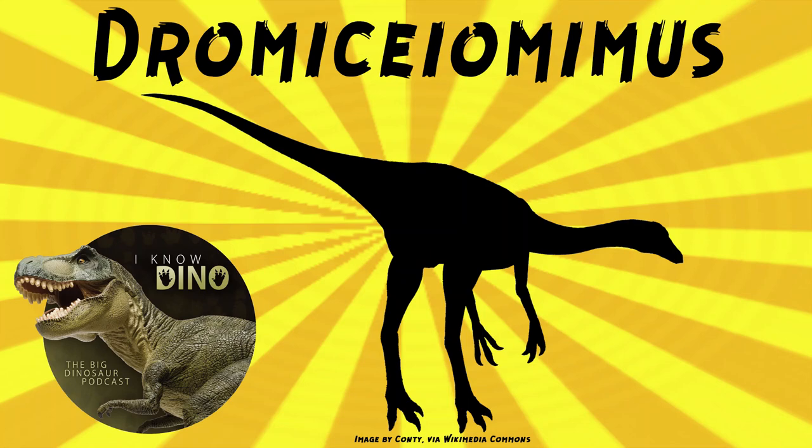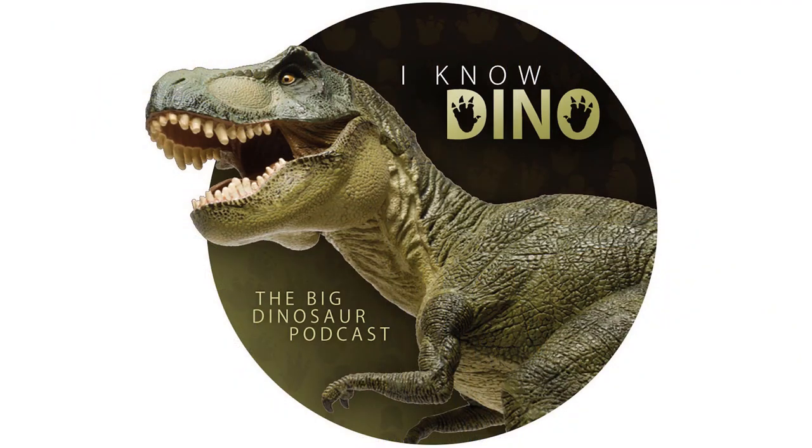And now on to our dinosaur of the day: Dromiceiomimus, which was a request from Dinosaur 4602, so thanks. It was an ornithomimid that lived in the late Cretaceous in what is now Alberta, Canada, and the type species is Dromiceiomimus brevitertius.